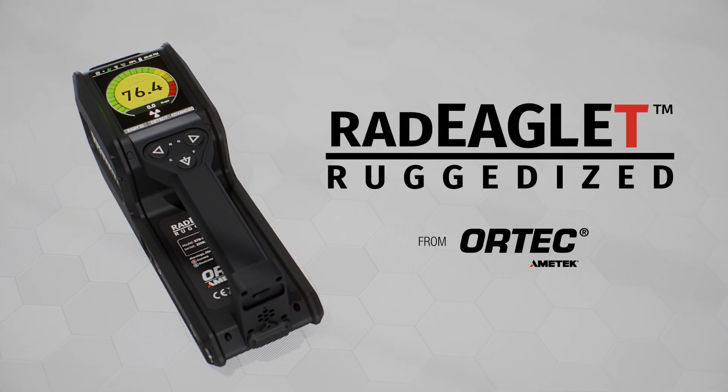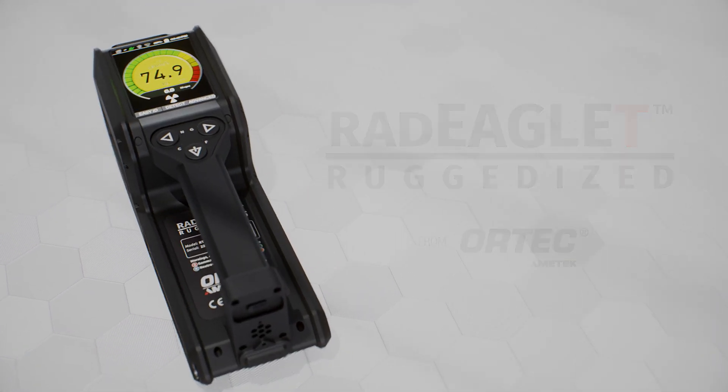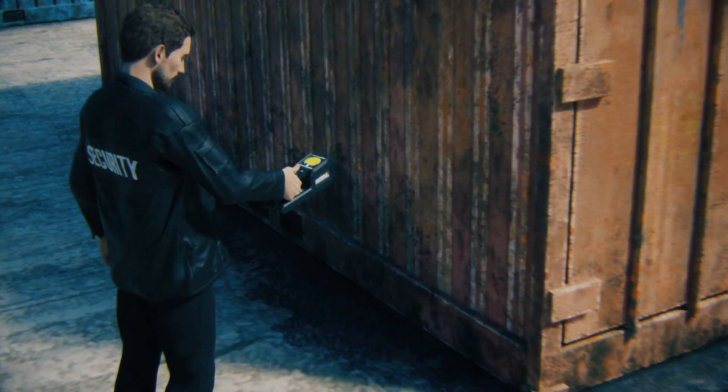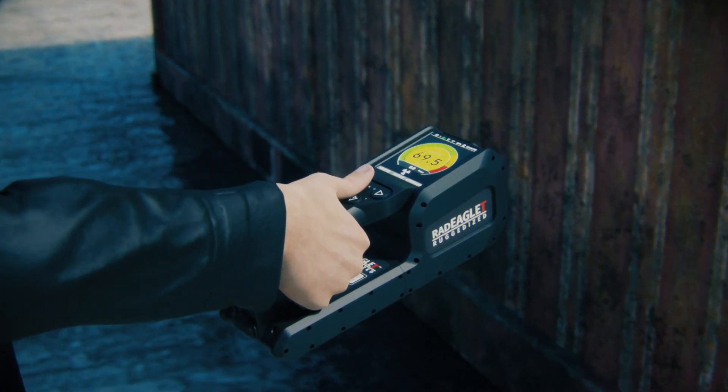Ortec's RadEaglet-R Radioisotope Identification Device, or RID, is a small, lightweight, handheld device that is easy to use and helps you identify radiological or nuclear sources in the field.